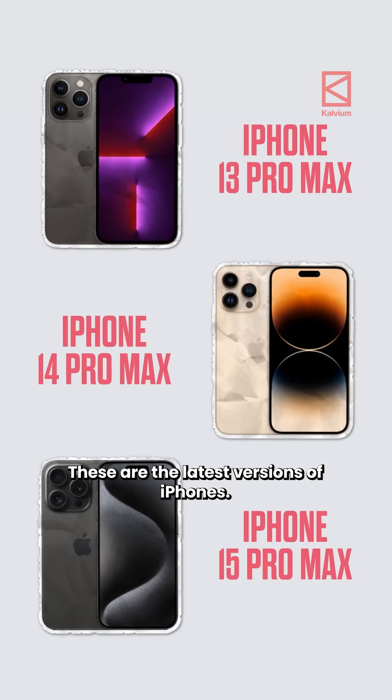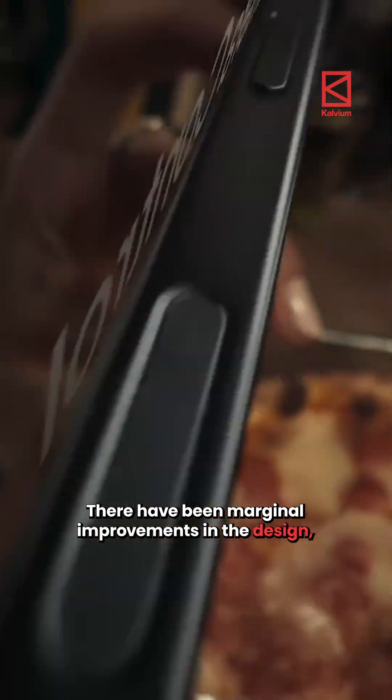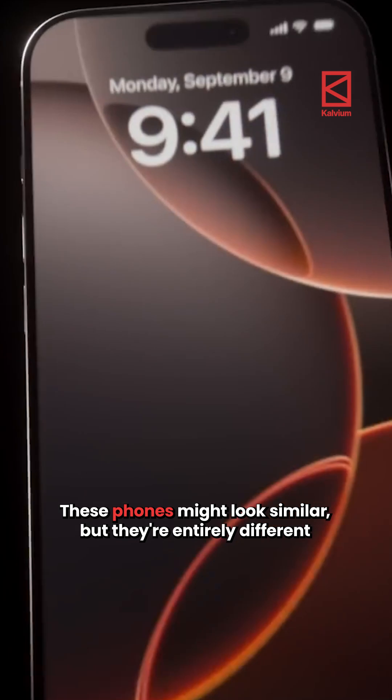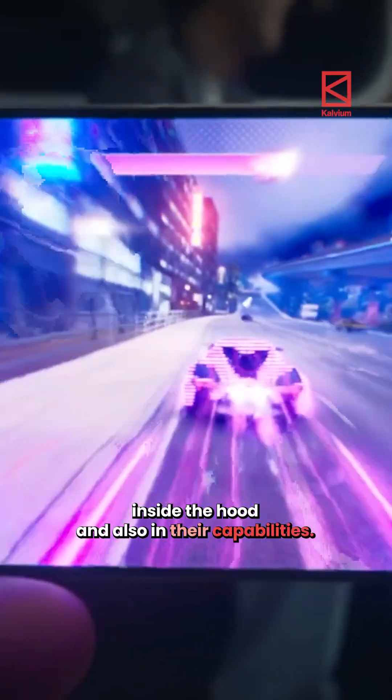These are the latest versions of iPhones. Frankly, they look the same, don't they? There have been marginal improvements in the design, but the increase in price has not been marginal. These phones might look similar, but they are entirely different inside the hood and also in their capabilities.